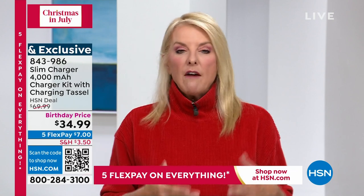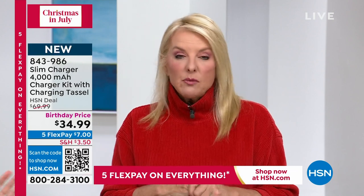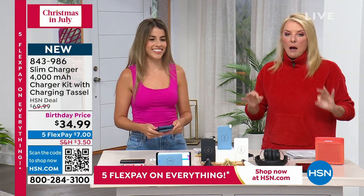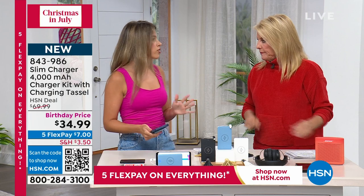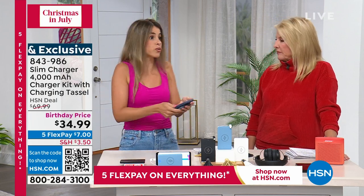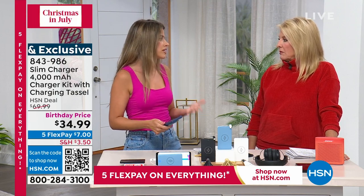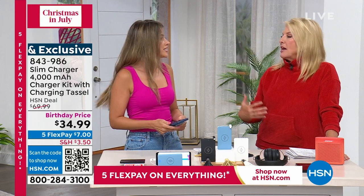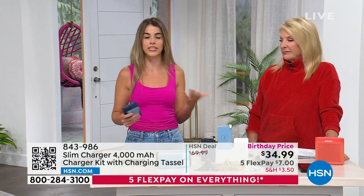Today more than ever, our phones die faster — even the newer phones — which really makes me mad. It always happens at the most inconvenient place. Now you don't have to worry about that. We rely on our phones so much — texting, work — but they need to be available and readily available. We're eating up that battery life really fast, and the batteries on new phones have not kept up with the technology.